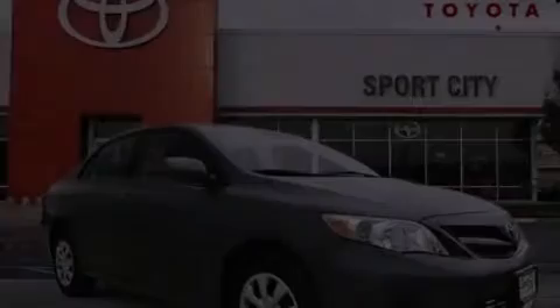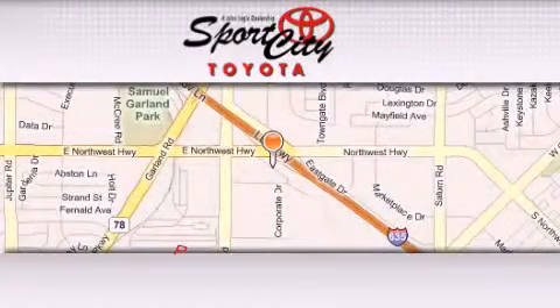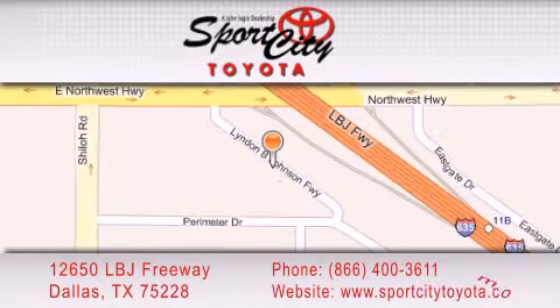Stop by today and test drive this vehicle for yourself. Sports City Toyota is located at 12650 LBJ Freeway in Dallas. Our goal is to exceed all of your expectations to ensure that you'll return for future visits. We'll see you here in the next few minutes. Thank you.